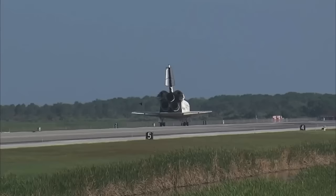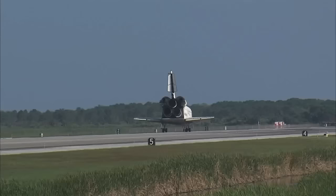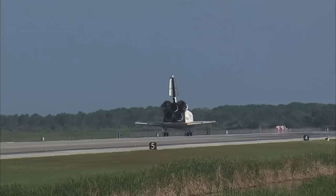Roger. Wheel stop. Discovery, welcome home. Congratulations to you and the crew on an outstanding mission. There are no immediate post-landing deltas. We'll meet you on page 5-3 of the entry checklist. Houston, Discovery — thanks for those words. It was a great mission. We enjoyed it. We enjoyed working with you and all the teams in mission control. We're glad that the International Space Station is stocked up again. Thanks a lot.